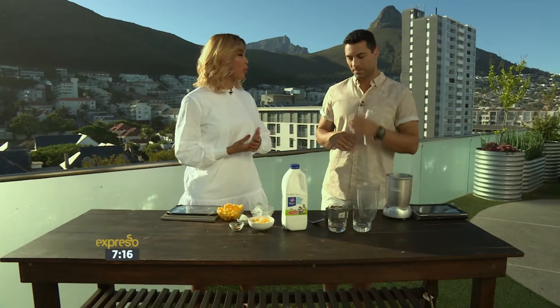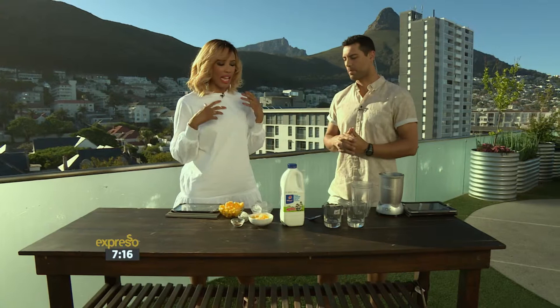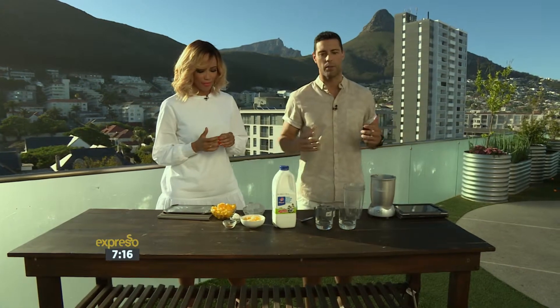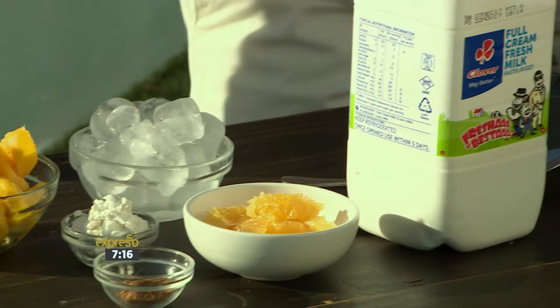Well, after an amazing dodgeball game where you've given up so much energy, you need to replenish that with something that is healthy, nutritious, and packed full of vitamin C and fibre. So that's what we're making — a beautiful mango, orange, and milk smoothie using Clover full cream fresh milk.